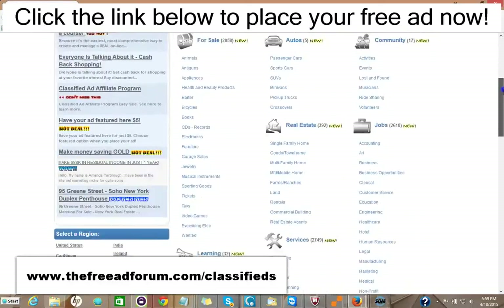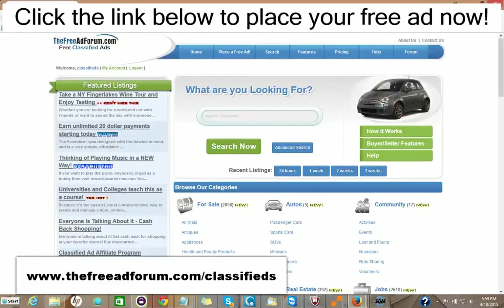Now, if you just got one inquiry that led to a possible sale or a rental, it would be well worth it. It's such inexpensive advertising. We're constantly promoting the site and putting a special emphasis on the real estate section, so we're going to be spending a lot of time promoting it. You can take advantage of this.